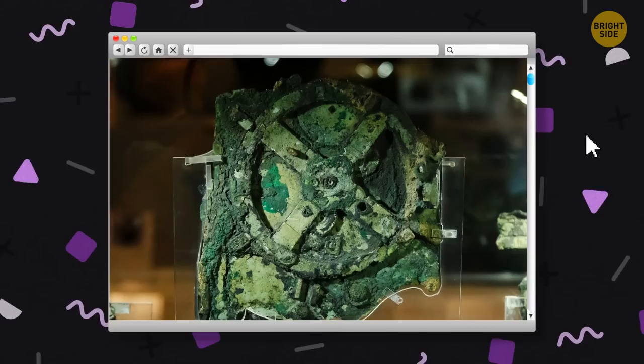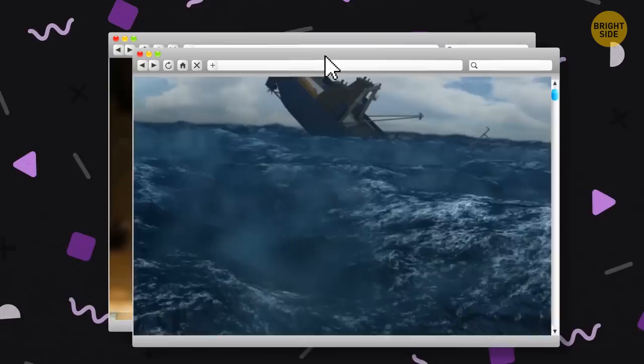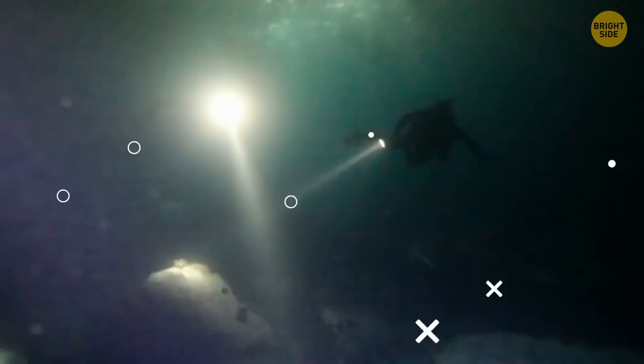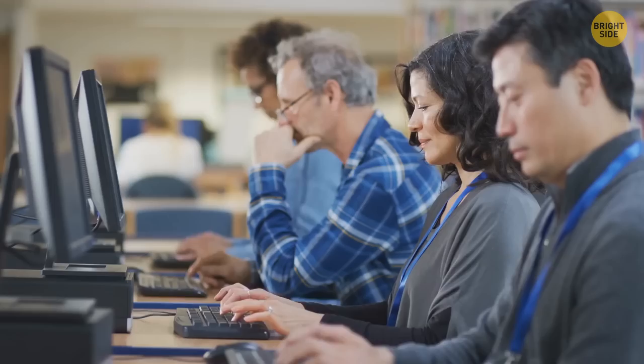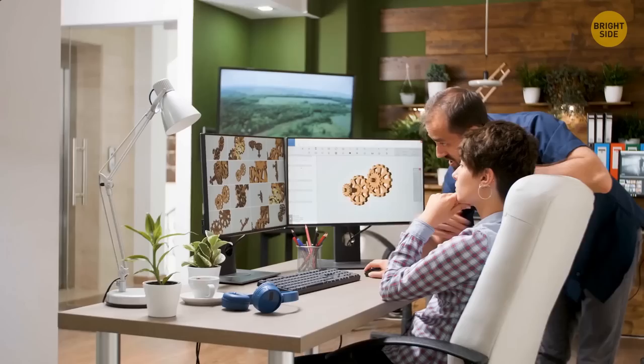The Antikythera mechanism is an ancient computer of sorts that's still baffling scientists with its extraordinary design. Around 2,000 years ago, a Greek ship sank off the coast of the island of Antikythera. The wreckage was discovered in 1900, and divers salvaged some of its ancient artifacts. When archaeologists started sorting through the discoveries, they came across an object that didn't seem to fit with anything else — they found an incredible device that seemed far too technologically advanced.